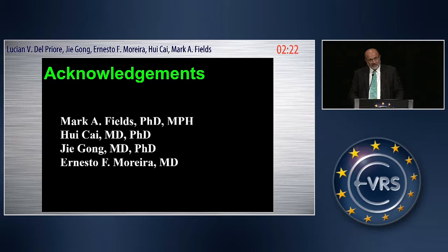Thank you, Dr. Delperiore. If there are questions from the audience, please come to the microphone. I have a question for Dr. Delperiore: would you mind commenting on the regulatory pathways for these cells? I think the regulatory pathway for this sort of treatment is actually very complex.